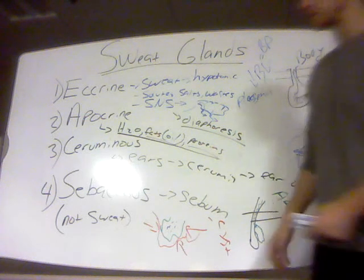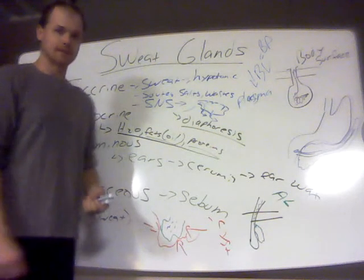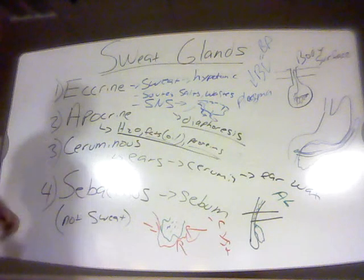I know they're not the most aesthetically pleasing things in the world, but they're not going to kill you. So those are the various glands you find in skin and their basic functions.